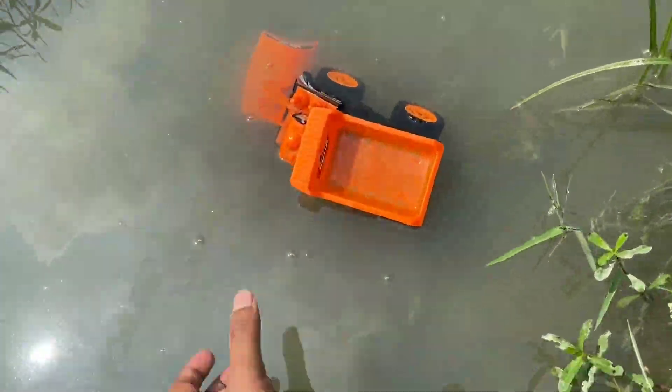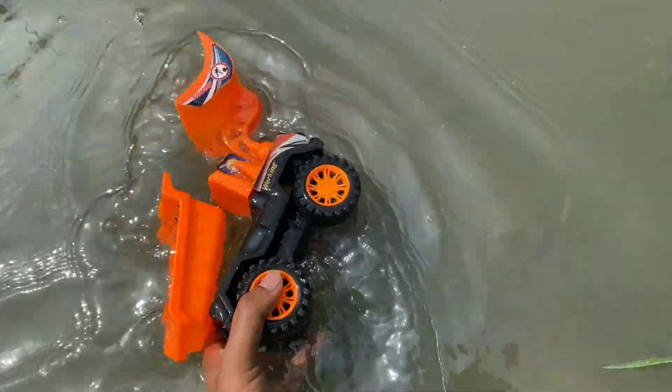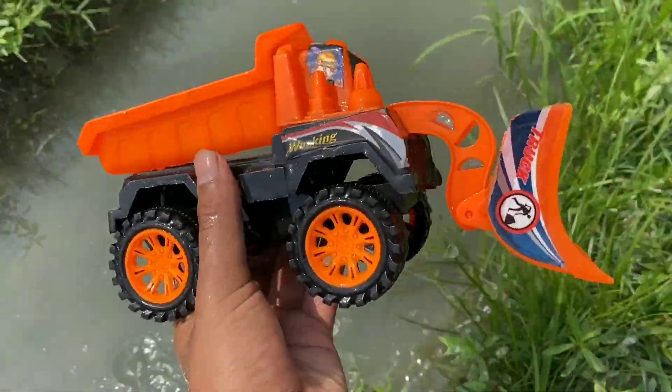Guys, I'm going to show you a construction vehicle — a construction bulldozer. Jumbo Sizer, a bulldozer.